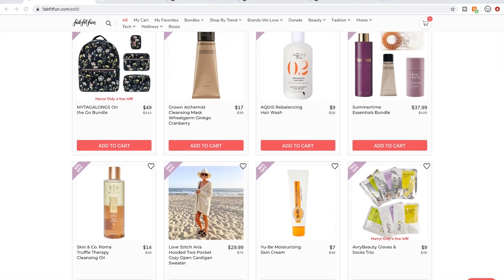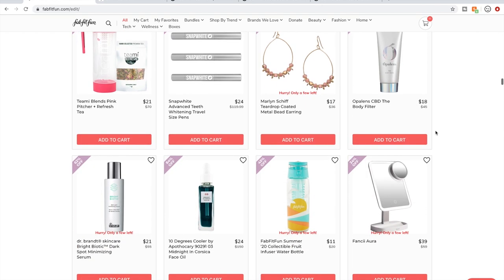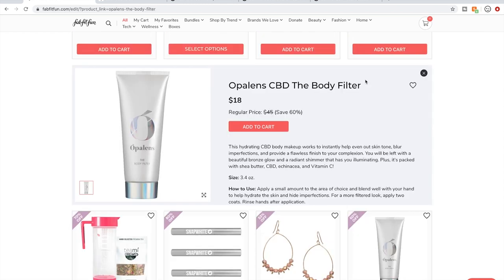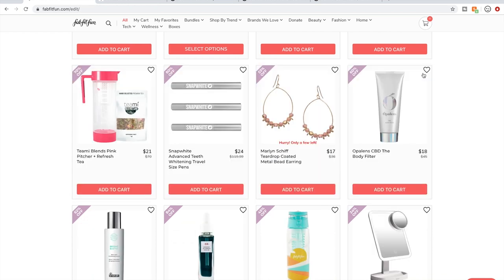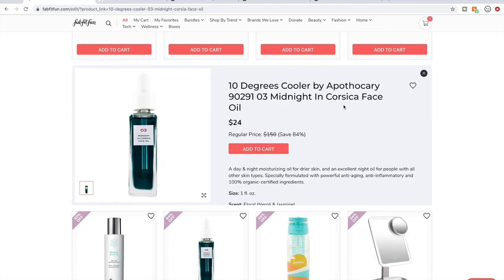Aquis — this is another product with the same kind of review as the other Aquis item I mentioned. Skin and Curl — people are saying great things about their products. The 10 Degrees Cooler oil was loved by many and I got talked into getting it. But it smells awful — I couldn't get past the smell. As an oil it felt nice, but the smell was pretty terrible; some people likened it to burnt tires. A lot of people loved it and thought the smell was worth it, but I don't recommend it.